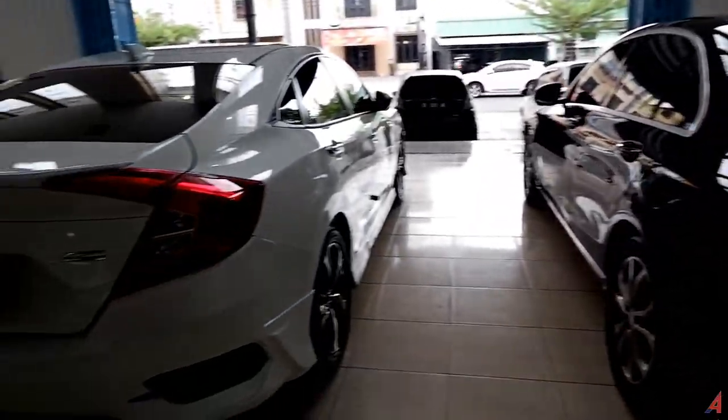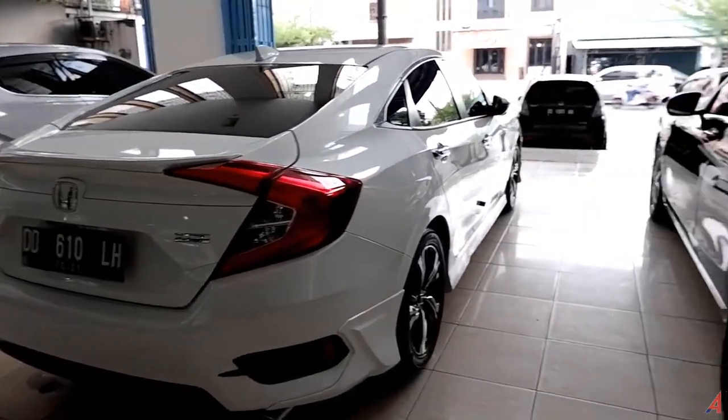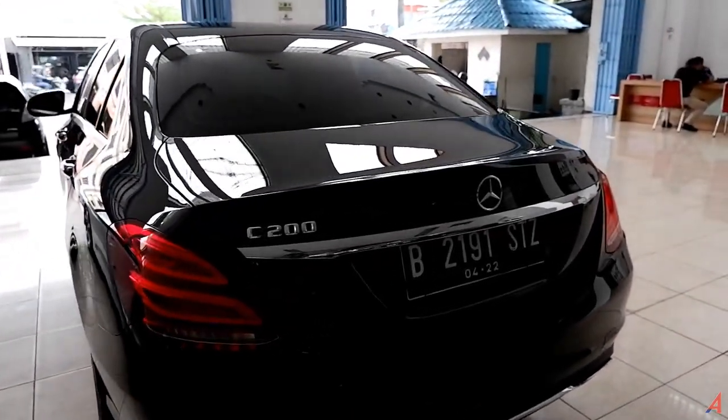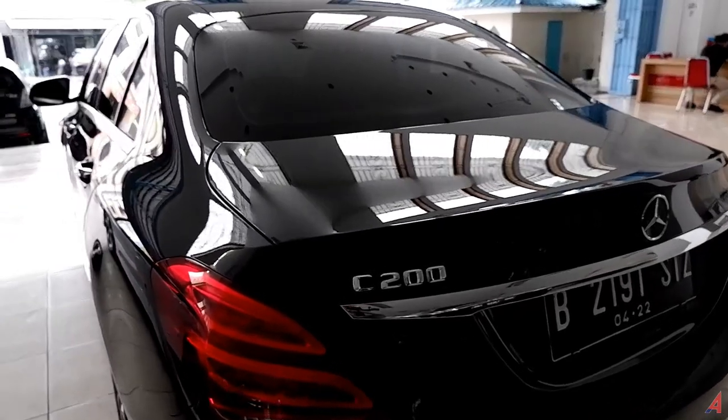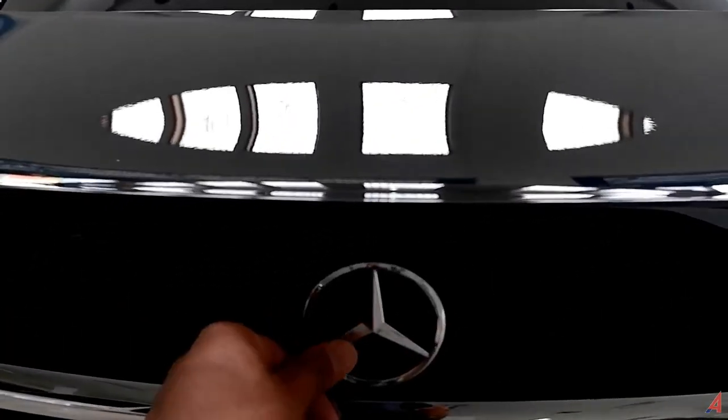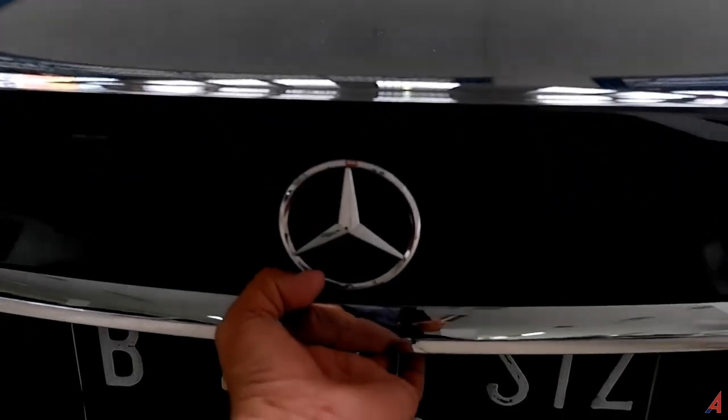Kalau kalian orang yang berjiwa muda, maka otomatis Civic Turbo akan menjadi pilihan terbaik. Kalau kalian suka yang luxury, yang dewasa, yang agak calm, mobil ini tentu sangat recommended. Ada emblem Mercedes-Benz di belakang. Untuk bagasinya, di atas ada ban serep.